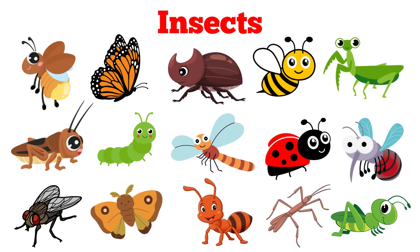Let's learn about insects. Are you ready? Let's go!